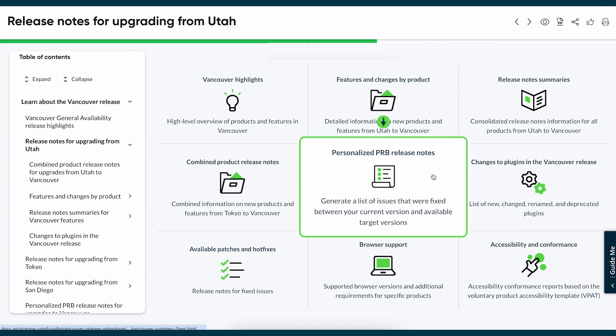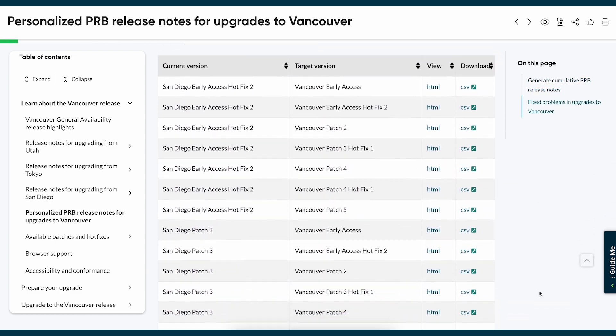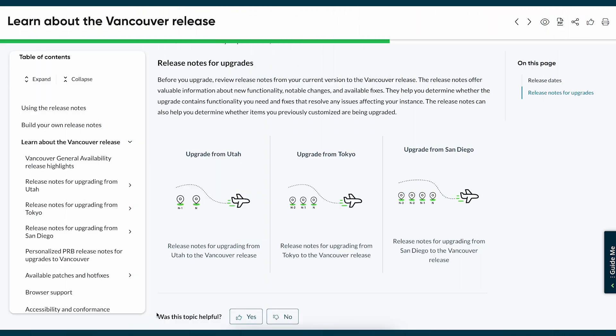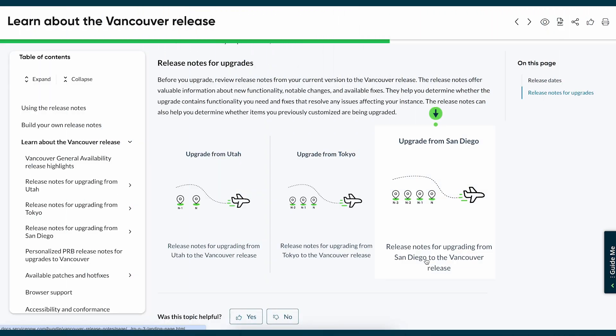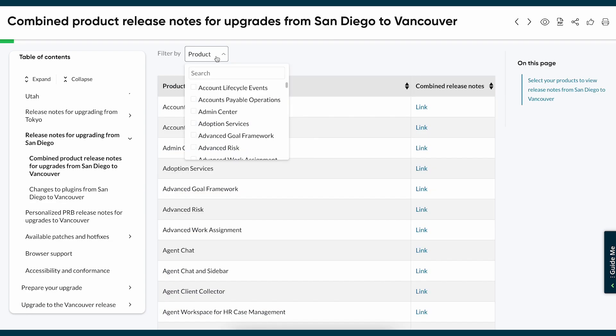The Personalized PRB page provides a custom list of fixes for your upgrade path to help system administrators, IT managers, and developers. For those skipping releases, the Combined Release Notes page is invaluable. It brings together notes from successive versions, providing a complete overview of enhancements and fixes since your current version.